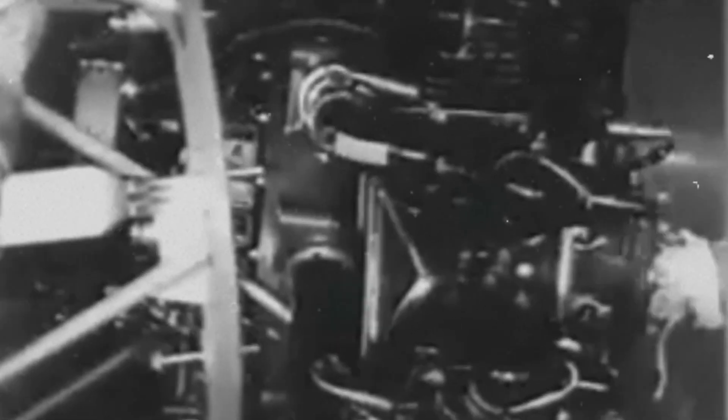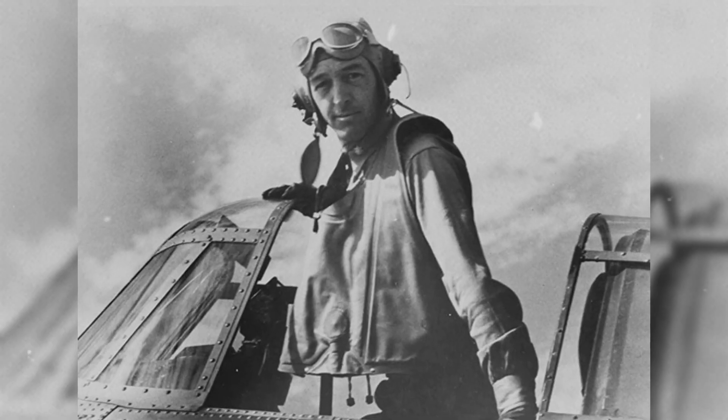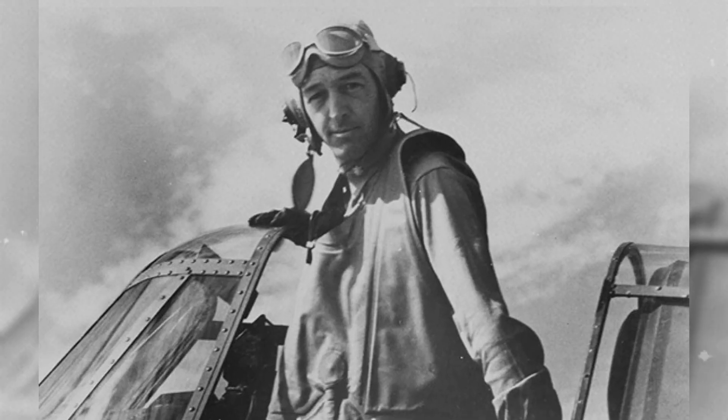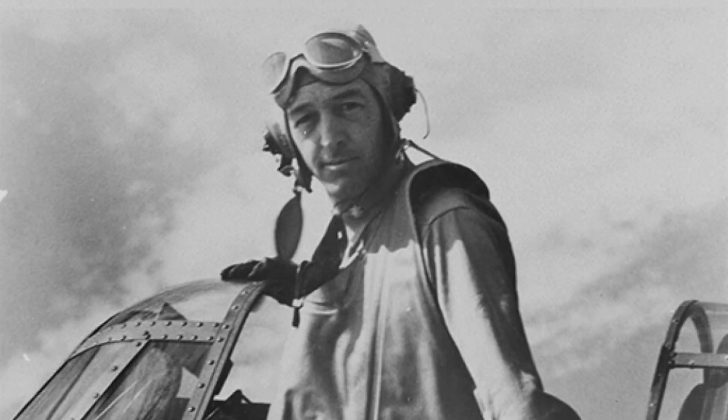Before the Hellcat took center stage, tactics had to buy time, and the mystery of how to beat the Zero's turning circle demanded a chess move more than a drag race. John 'Jimmy' Thatch worked out the Thatch Weave in 1942 as a two-ship crossing pattern that forced a pursuer to expose its belly to a wingman's guns.